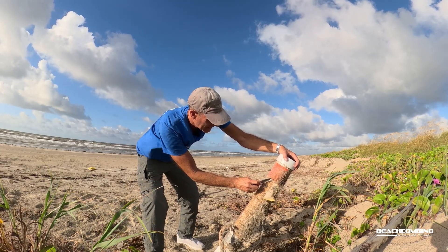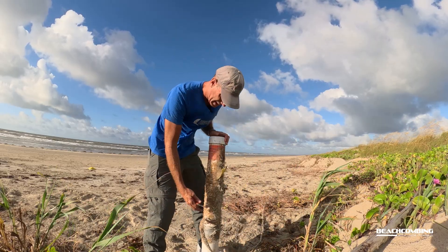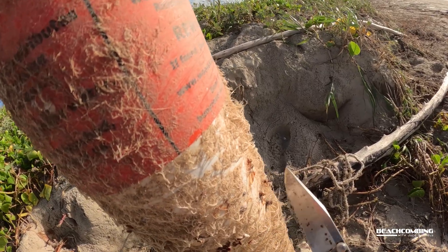It's got an email here too. It is covered in algae and gooseneck barnacles, so it has been out there a while.